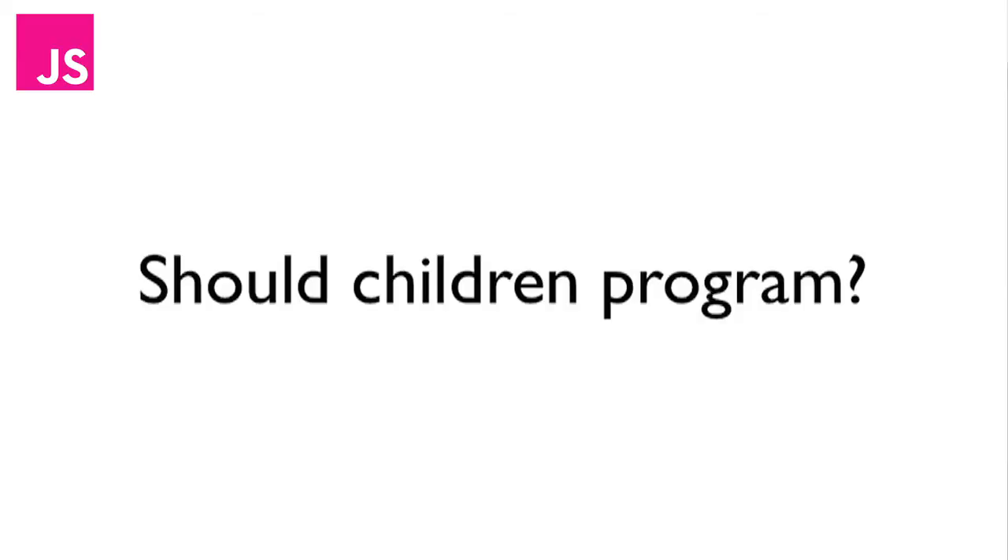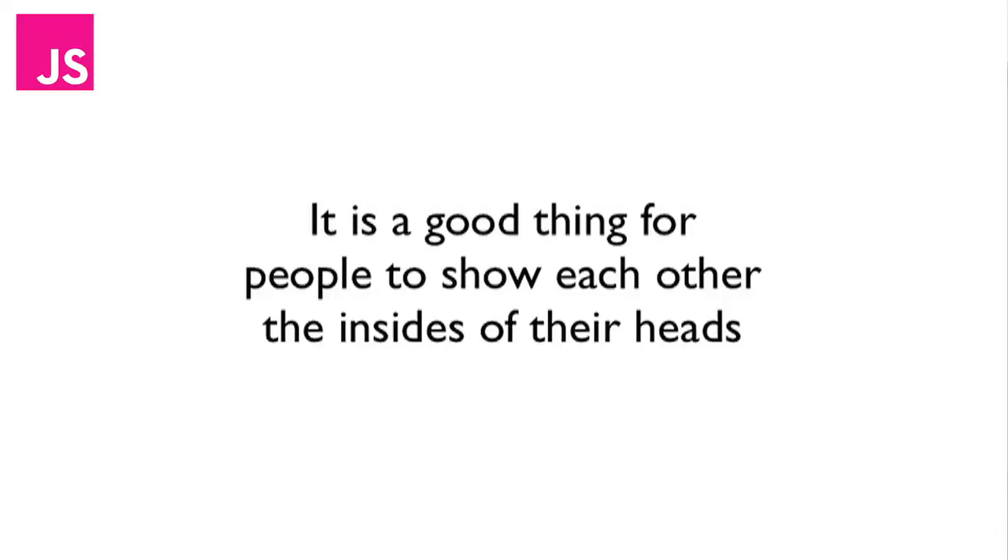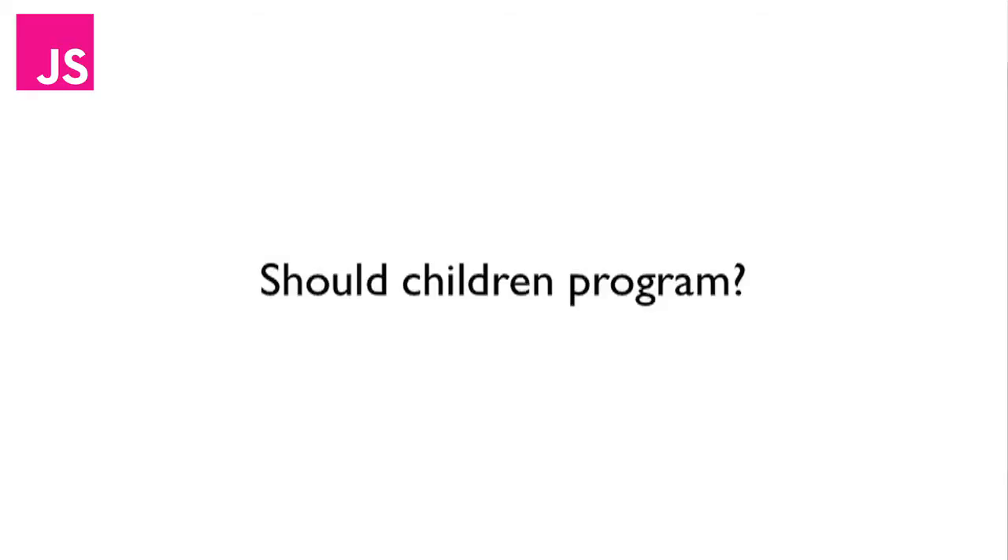Should children program? Computers are being used to make more and more stuff, and that's only going to increase. I think programming is the best way to control a computer. I think a person makes something to try and show what is inside their head, and it's a really good thing for people to show each other the insides of their heads. Programming is becoming like a core skill, the way we view reading and writing and doing maths. So I think programming should be learnt at the same time as all those skills — from about age four or five.